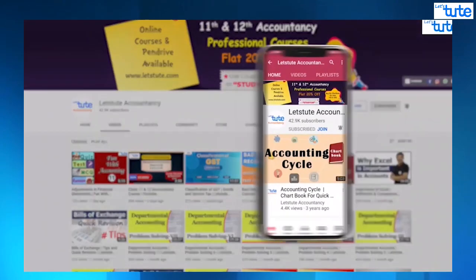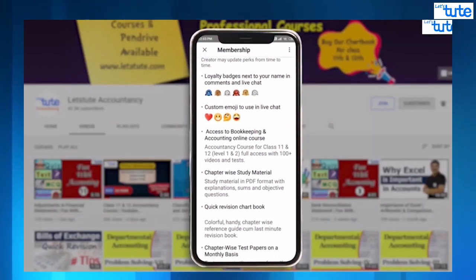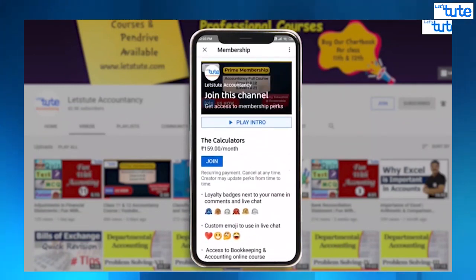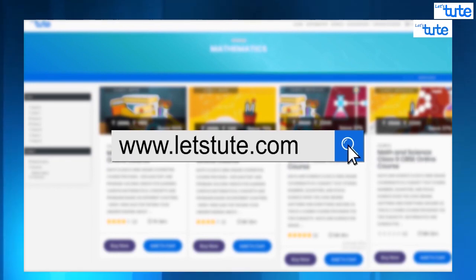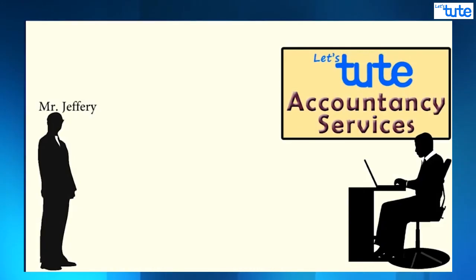You can press the join button to become a prime member where you can get many benefits with online courses at very minimum prices. Do visit our website www.letsdude.com to see our online courses at very affordable prices.